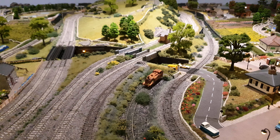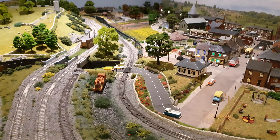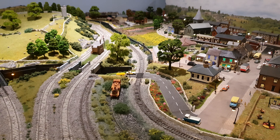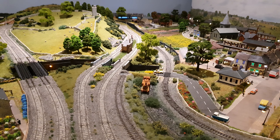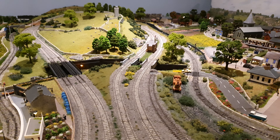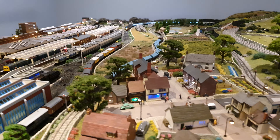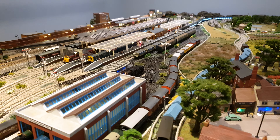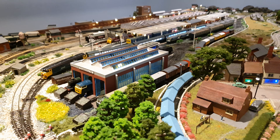Well, good evening and welcome to Piddle in the Marsh. That was the Class 50 with its four new Mark 3 coaches. I got rid of the Mark 1 Pullman coaches on eBay over the weekend because they just didn't fit with this layout, so these fit much better.